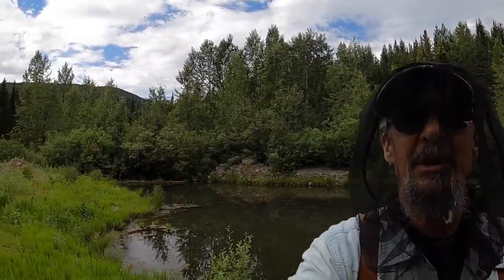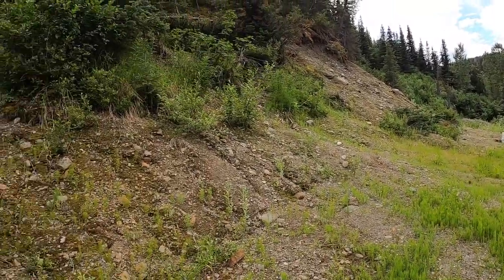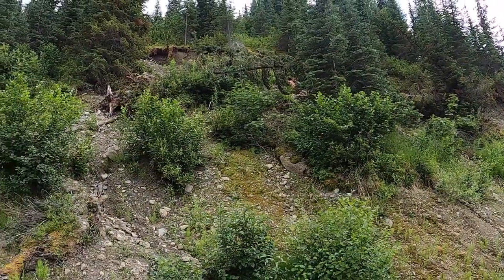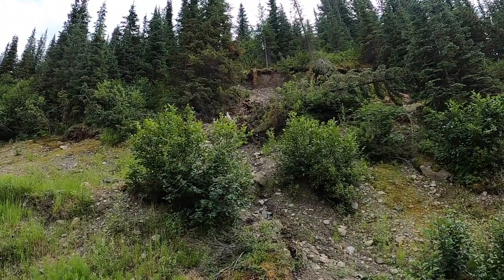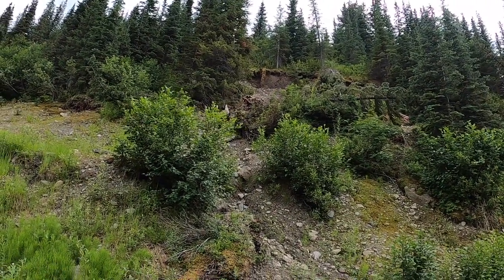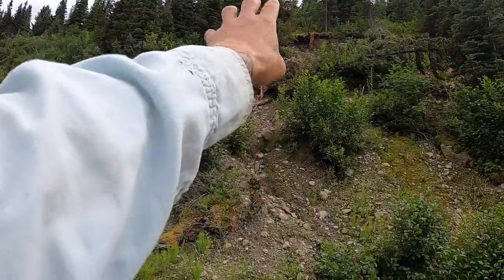I'm pretty sure this is where Mickey's been mining up in here, and it looks like just up there behind that tree up in the top there is where he was scooping stuff out. This is probably the spot where he found those big nugs. So I'm going to play around in this lower section and see what's been washing down.